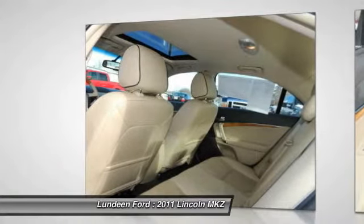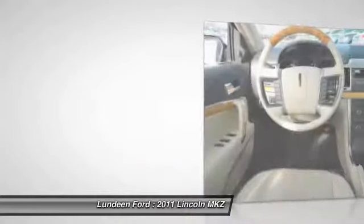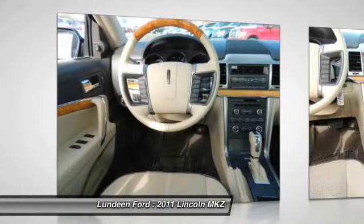Power steering, cruise control, AM FM stereo radio, multi-zone climate control, and automatic climate control.